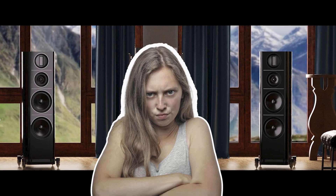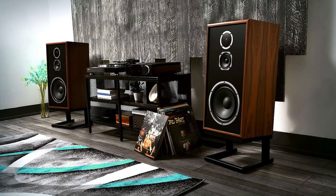Got a new pair of speakers and they don't sound like the glowing review promised? Relax, it might not be your gear. The most overlooked and important component of any hi-fi or home theater system isn't the amp, the DAC, or the speakers. It's the room. Let's break down how to fix that.